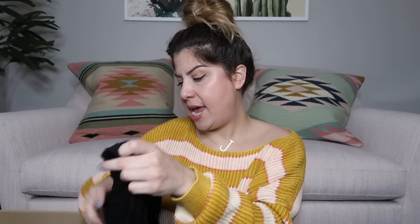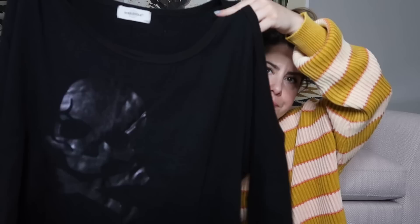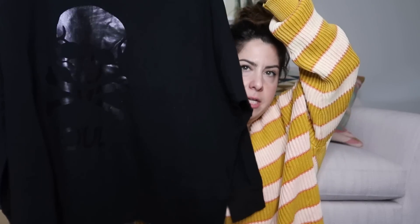The next item is a SoulCycle shirt — she finds a ton of SoulCycle and it does really well. It's got a skull on the front and cut-out cold shoulders. It's three-quarter sleeve and a size large — a really cute top. I'll probably list this one around $30 since it's a nicer long sleeve top.